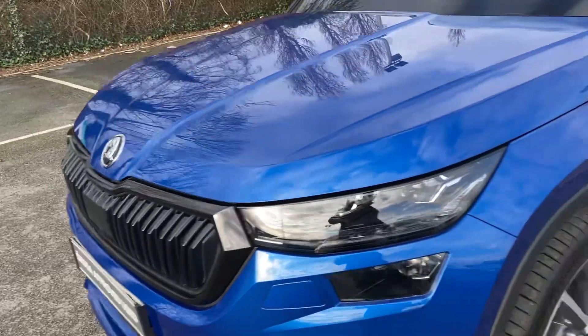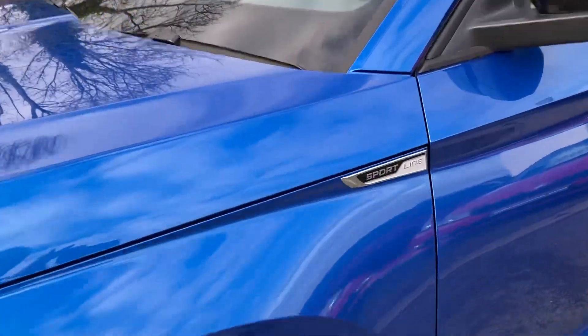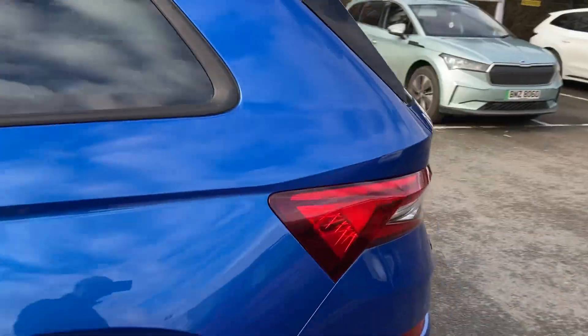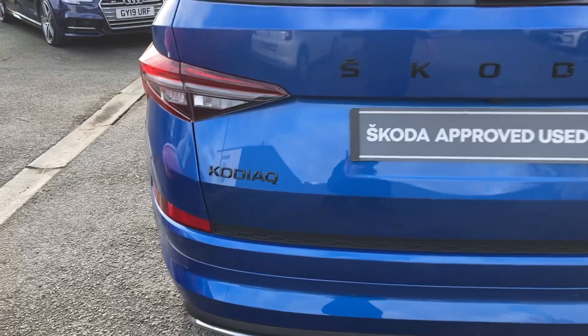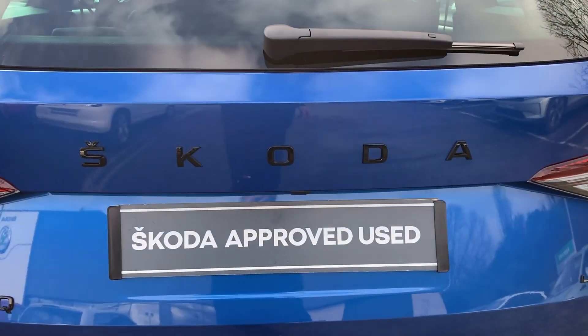With the black outline — that's what the Sportline comes with. Sportline badging on the side and on the other side as well. Black Kodiaq writing and black Skoda lettering across the back as well.